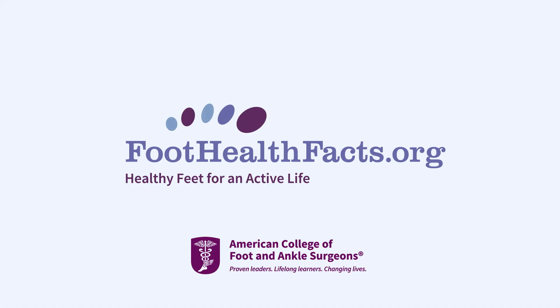To find a foot and ankle surgeon near you, visit foothealthfacts.org.